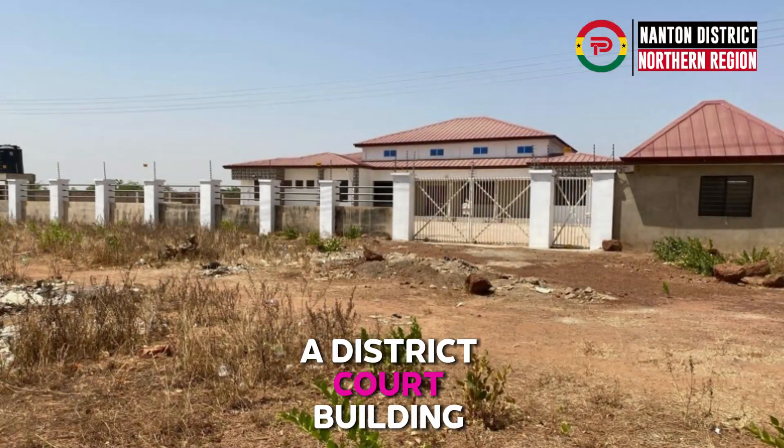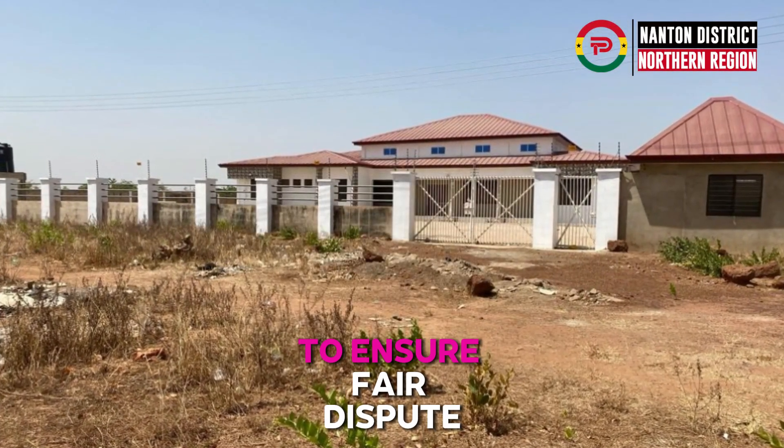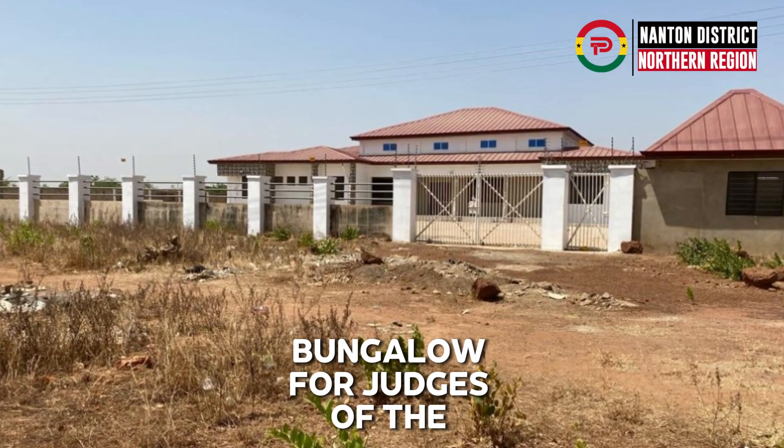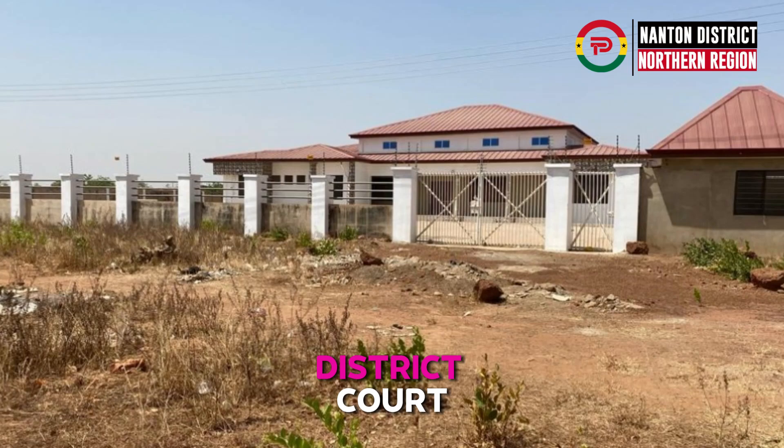Last but not least, a district court building has been built to ensure fair dispute resolution, alongside a judges' bungalow for judges of the district court.